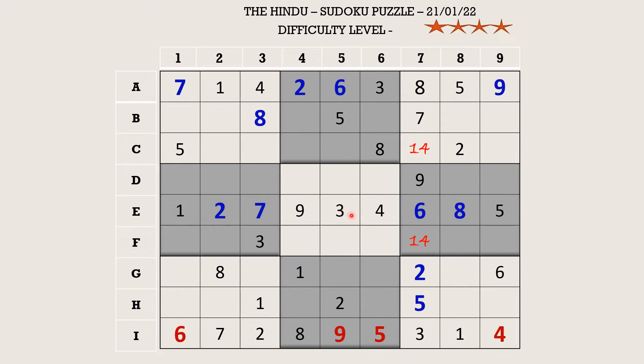Let's fill the ninth block. There is an eight in column eight which blocks two cells, so H9 takes eight. Now there are only two cells left and the missing numbers are seven and nine, so let's mark it with a seven-nine pair.